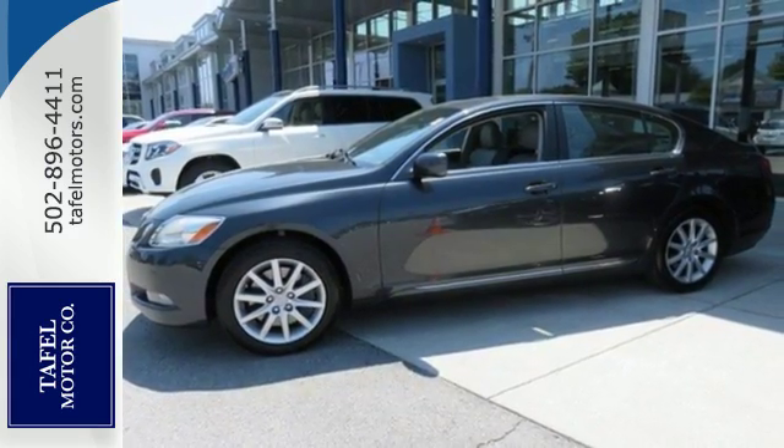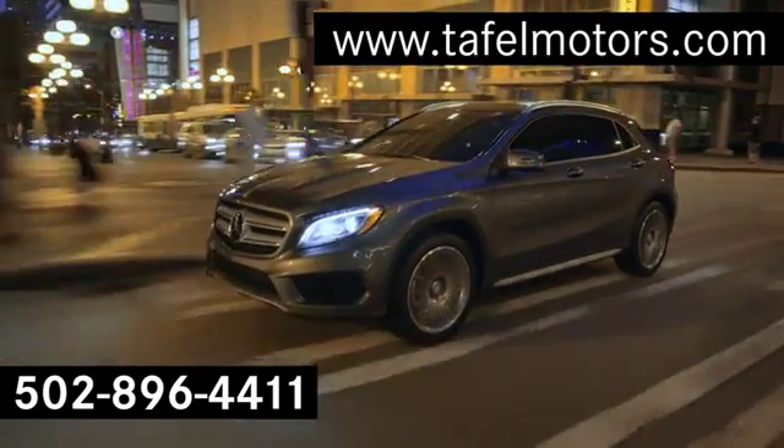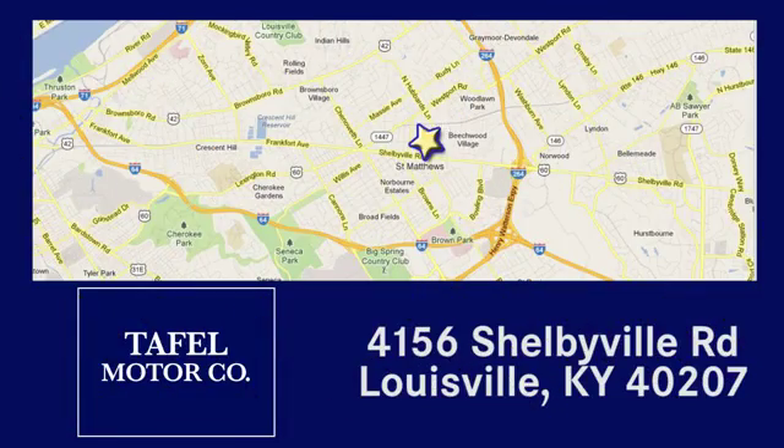Come in today and take it for a test drive. Visit us online at taffelmotors.com. Call or stop in at 4156 Shelbyville Road in Louisville. A memorable experience awaits.